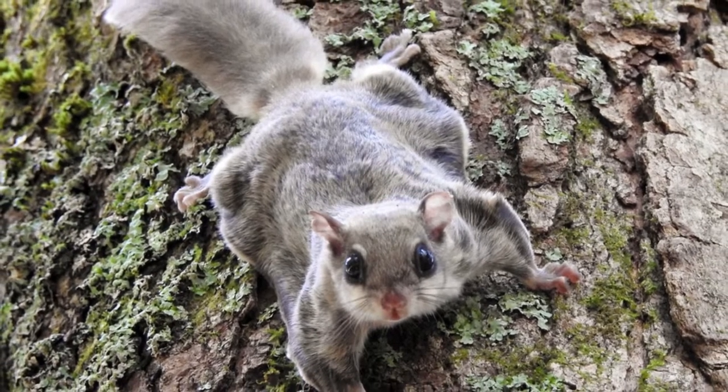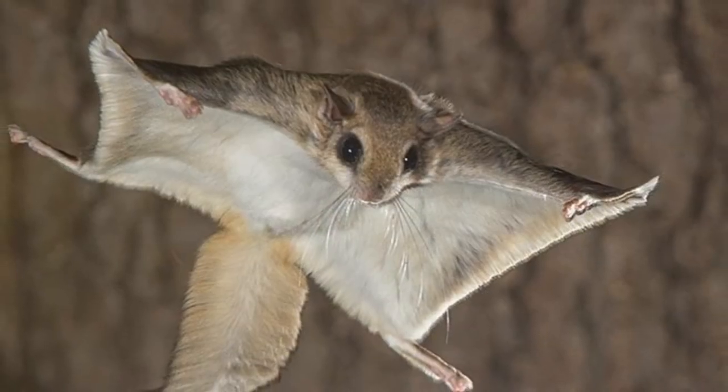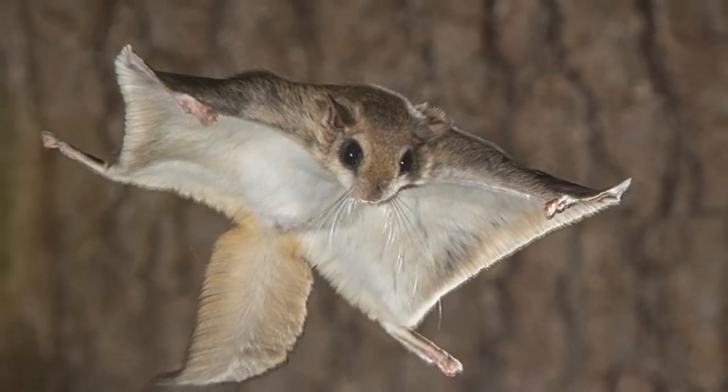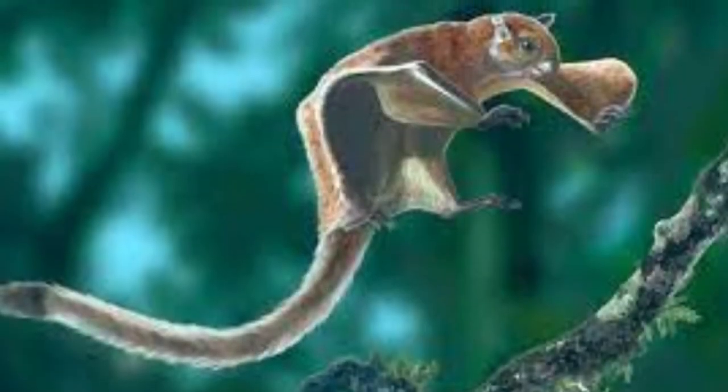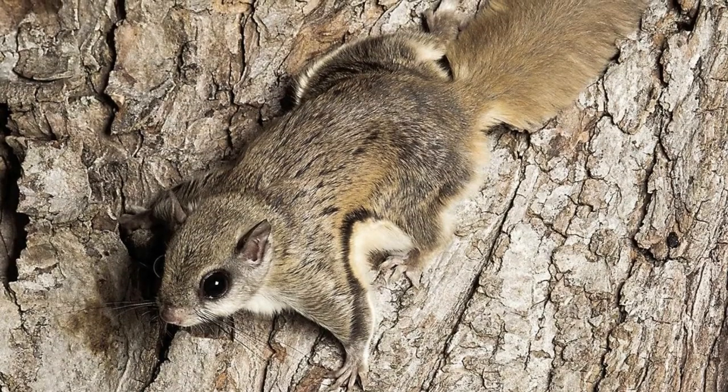These omnivores eat insects, mushrooms, flowers, and, of course, nuts. Flying squirrels are nocturnal animals and search for food at night. They can change direction by 180 degrees when gliding through the air.